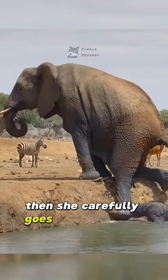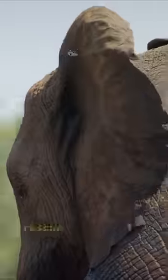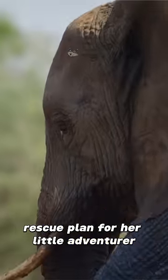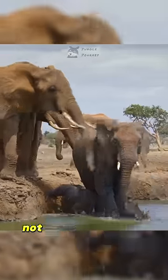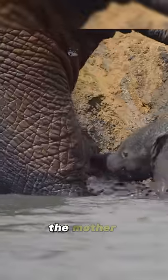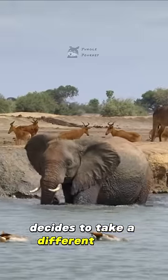Then she carefully goes down into the water while thinking of another rescue plan for her little adventurer. The whole family rushes over to lend a trunk, but it's clear they're all over the place, not quite sure what to do. The mother immediately decides to take a different route.